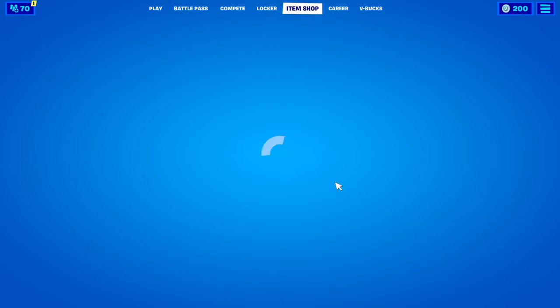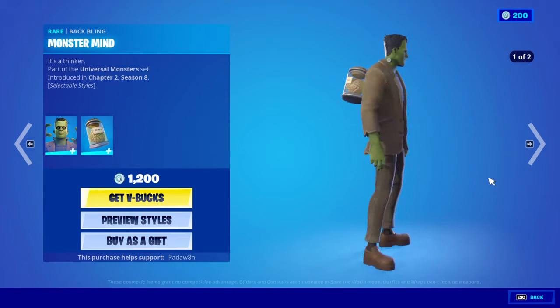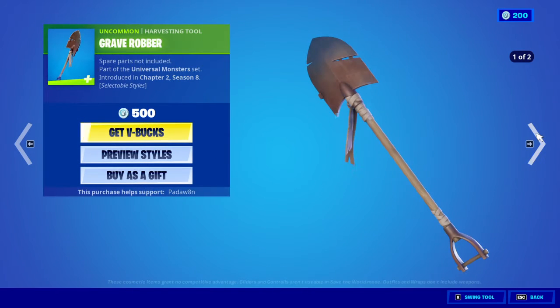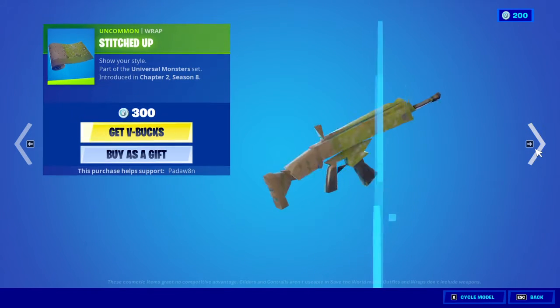I can't wait to get the Frankenstein skin, here we go. So we got the Frankenstein monster with the backling monster mind, look at that skin. Yo, that looks sick. Then we have the grave robber, this pickaxe is fire. 100% cop, if I had enough.